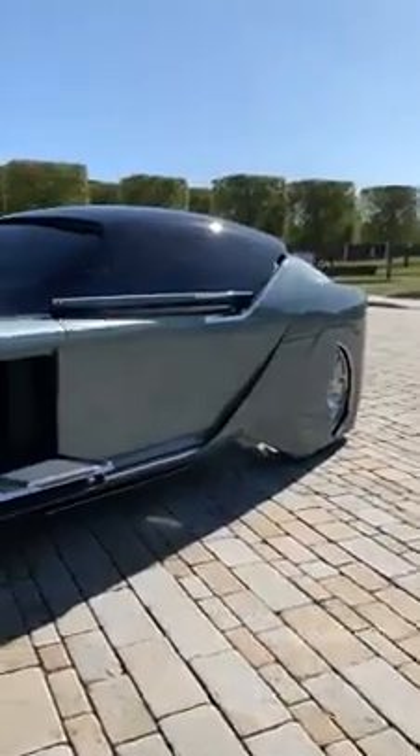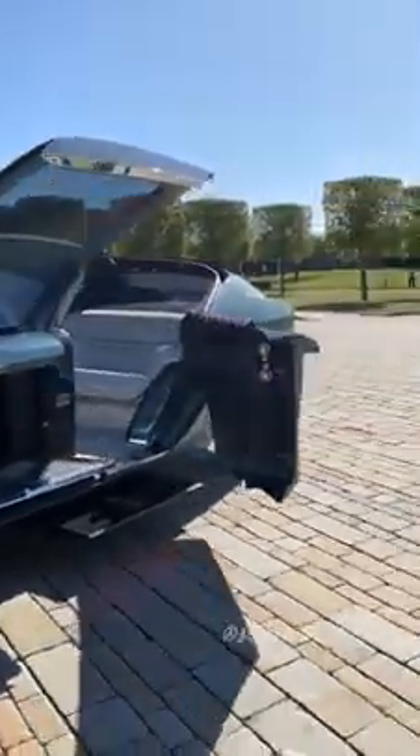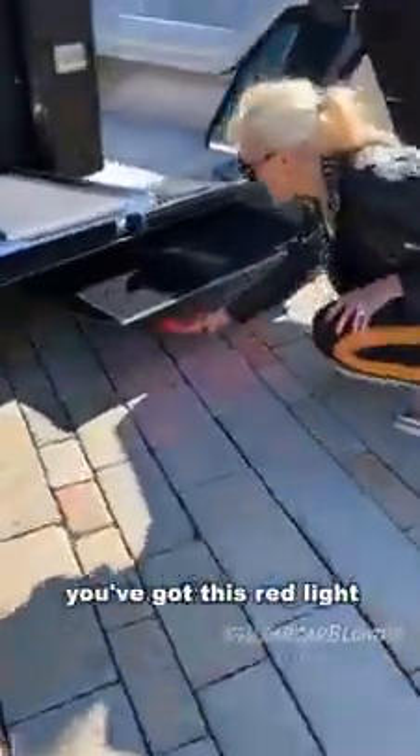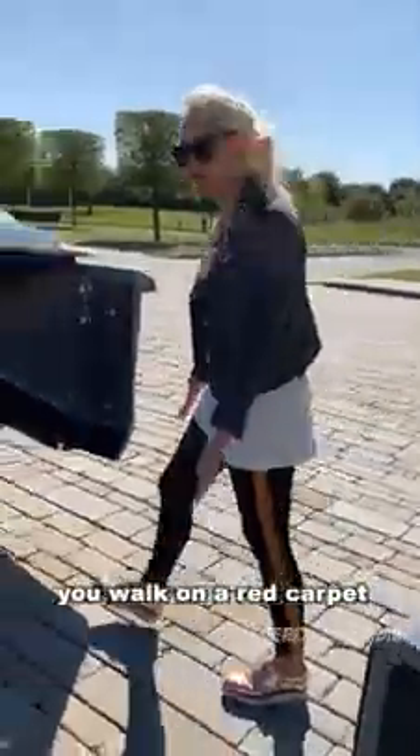See the interior — this is so cool guys. You've got this red light running along the bottom of the step, and that projects a red carpet all the way out here. So when you enter your car, you walk on a red carpet.